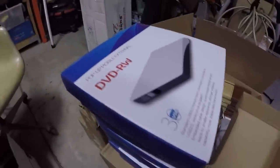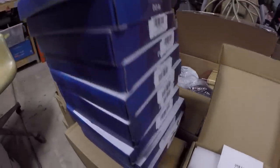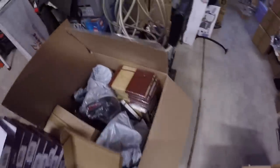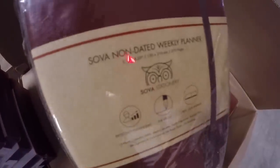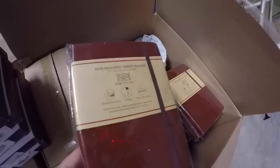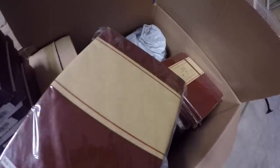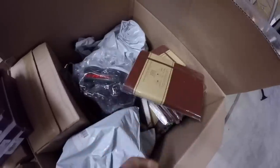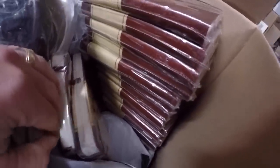Got a quite a few DVD external drives — those are generic and don't sell on eBay, going to the yard sale. Also got a ton of these — a Sova non-dated weekly planner. Thank goodness it's non-dated because its shelf life is indefinite. It's a 15-month hardbound planner with a leathery binding. Got quite a few for the yard sale, a few I'll keep for myself or give to sisters or my mom.